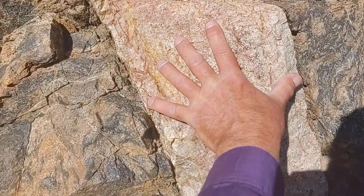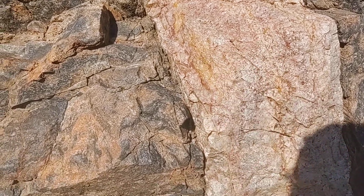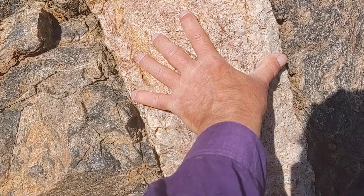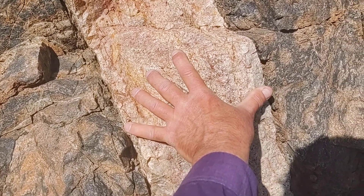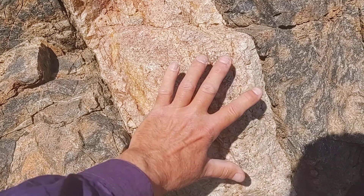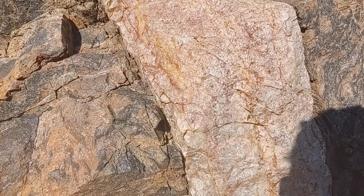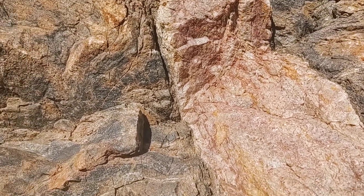This one is maybe nine to ten inches wide — it's big. My hand spread is probably eight to nine inches, and my fingers probably close to three inches, so yeah, that's probably about eight inches. It's a big vein, that's for sure.